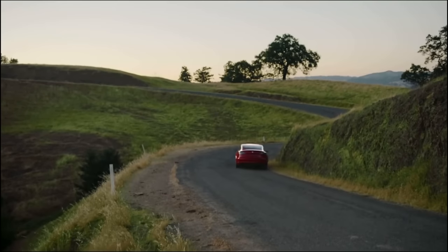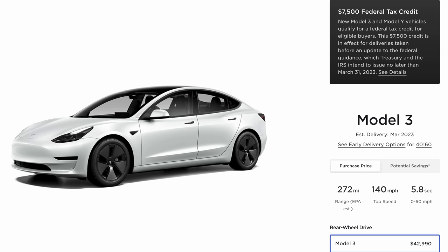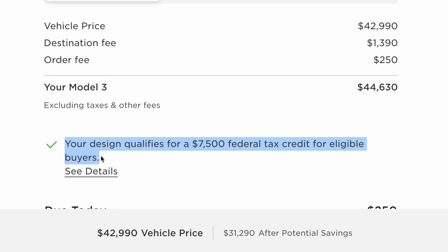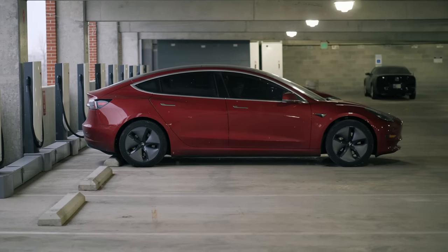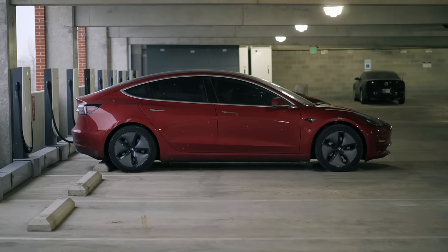Secondly, the Tesla Model 3 upfront cost has come way down compared to 2018. There is now a more affordable standard range Model 3 with about 40 fewer miles of estimated range, but with the full federal tax credit it costs less than $40,000 — right around the same price as a high-end Camry. So overall, based on this comparison, I think if you're planning to buy a car and keep it for at least 10 years, an electric vehicle like a Tesla Model 3 seems to be the best option for most people.